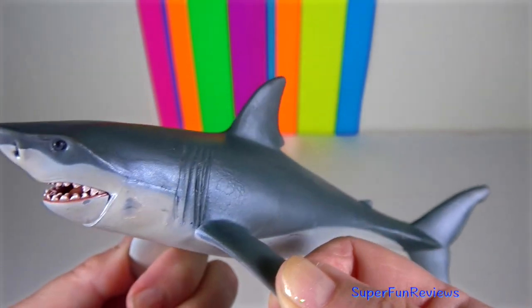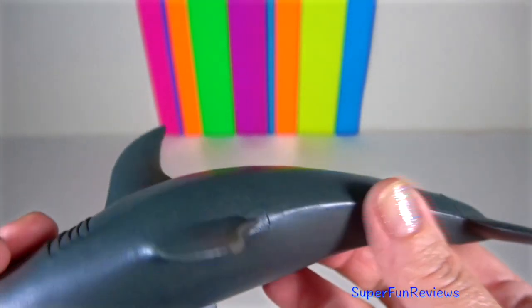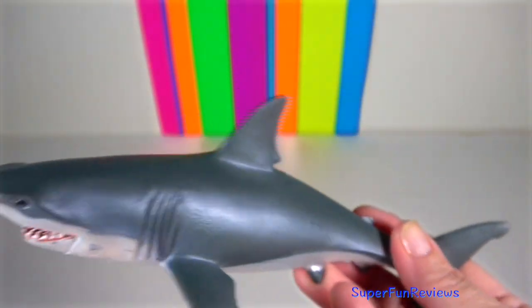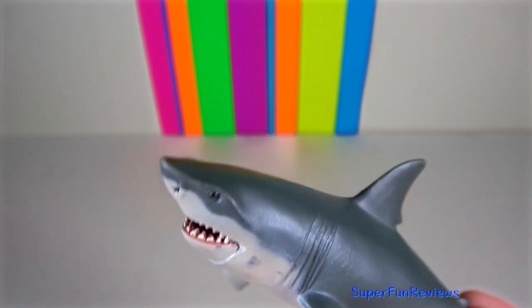Great white shark is an epipelagic fish found where there is an abundance of seals, sea lions, cetaceans, sharks and fish.